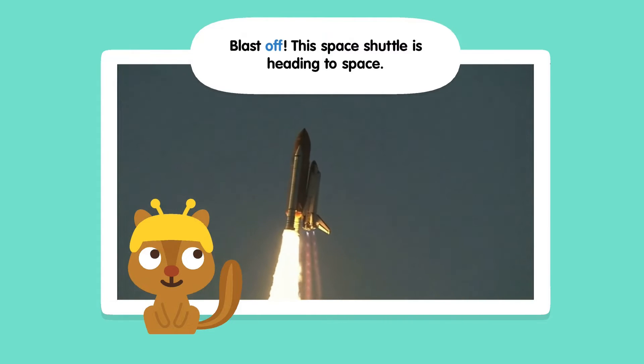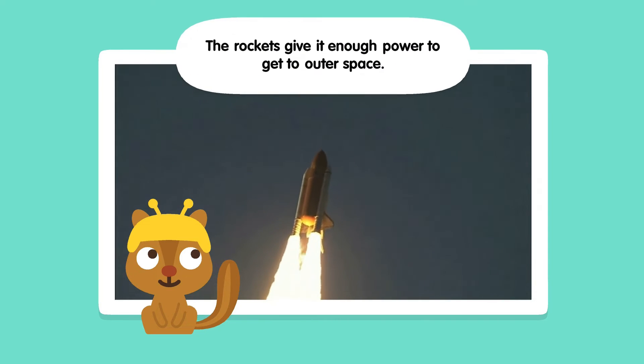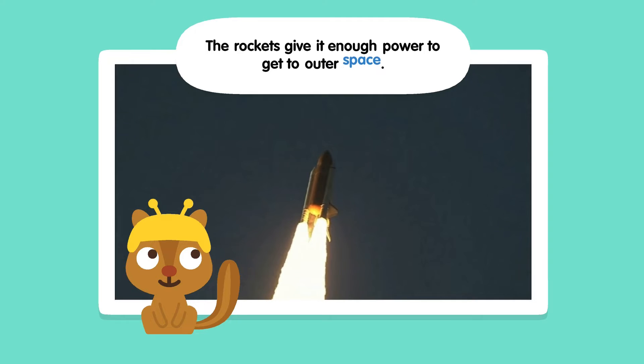Blast off! This space shuttle is heading to space. The rockets give it enough power to get to outer space.